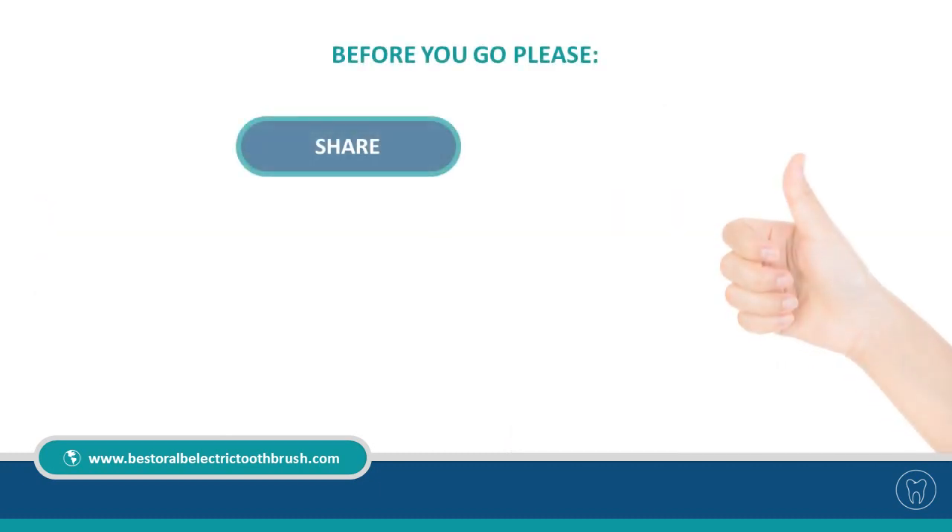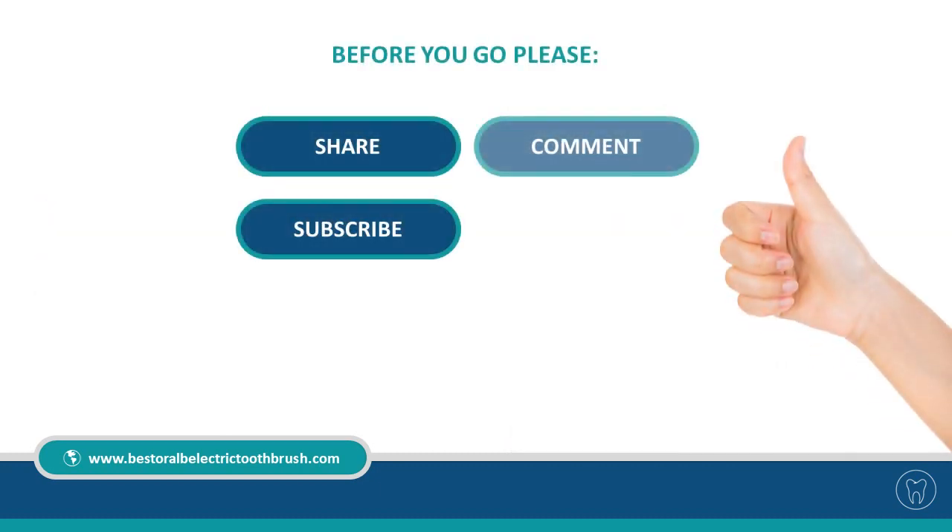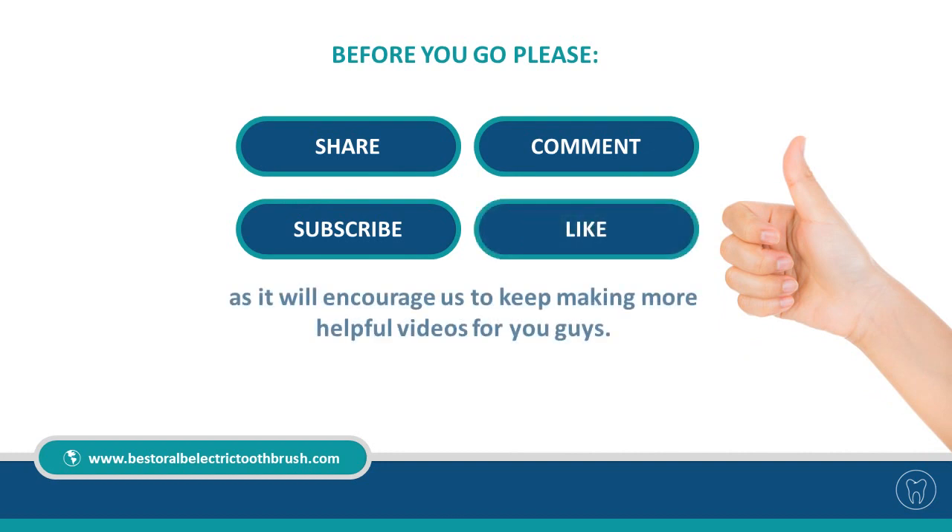Before you go, please share, subscribe, comment, and like, as it will encourage us to keep making more helpful videos for you. Alright folks, we'll see you later.